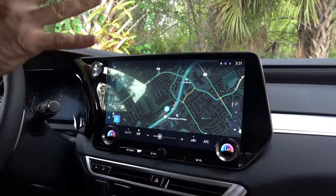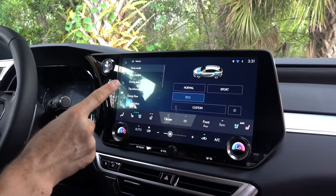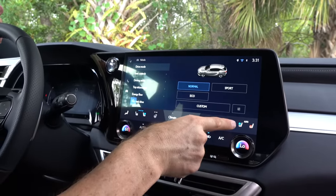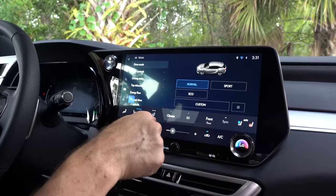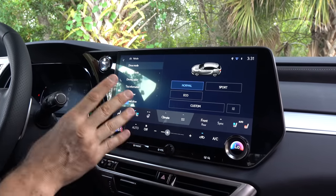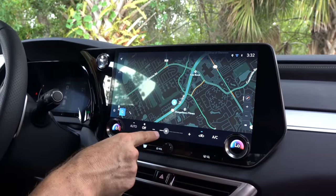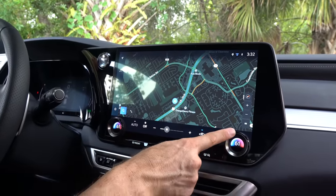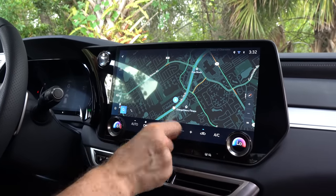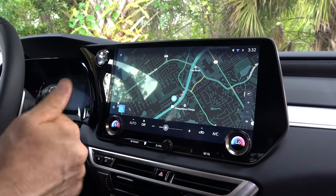The infotainment system is very intuitive. The big zonk is that to change modes, you have to go into the infotainment system. To do heated and ventilated seats — which this has — you also have to go into the infotainment. Same thing with the heated steering wheel. That to me is a bit of a zonk. Another thing: I wish I had a real button to adjust the blower fan. You have nice knobs for dual climate control, but I just wish there was a physical knob, like the volume knob, to adjust the blower fan.